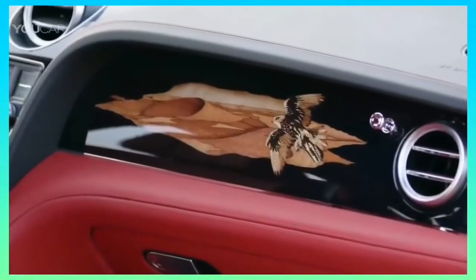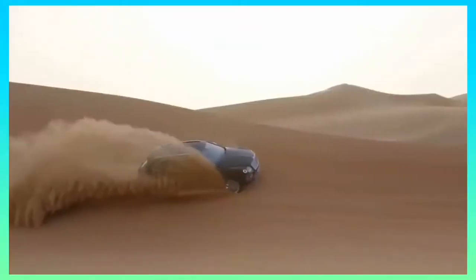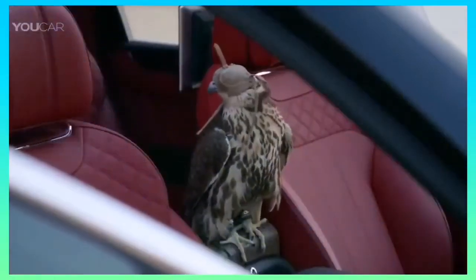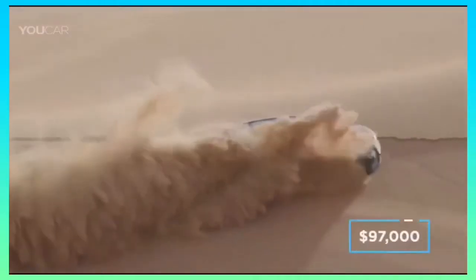Most notably is a sweeping desert scene dash inlay that features a native Saker Falcon, which takes nine days and 430 individual pieces of wood to create. There's also a second leather perch that sits in the centre of the vehicle for when owners want their falcons to ride shotgun. The Bentley Bentayga starts at $230,000, and the falconry treatment is said to cost an additional $97,000.